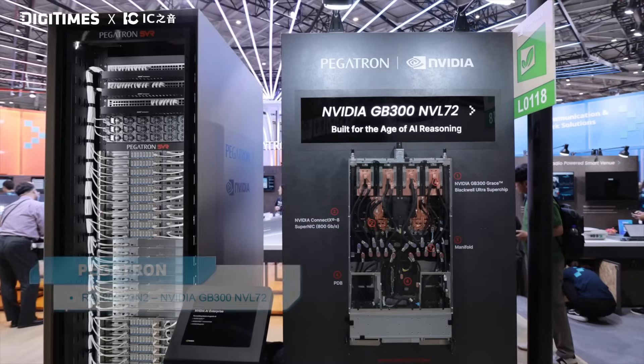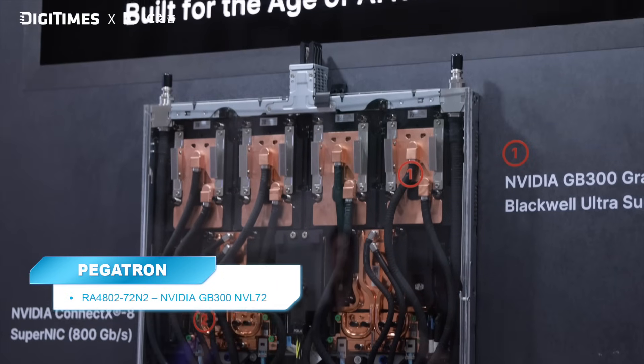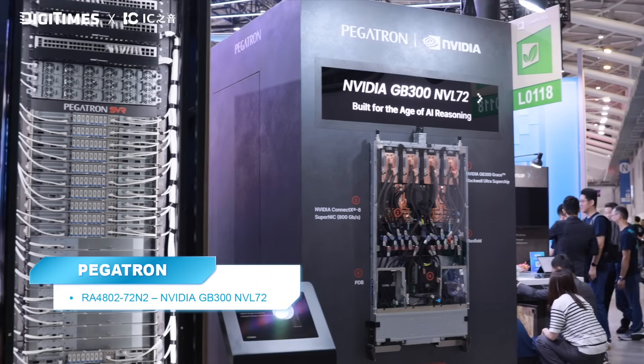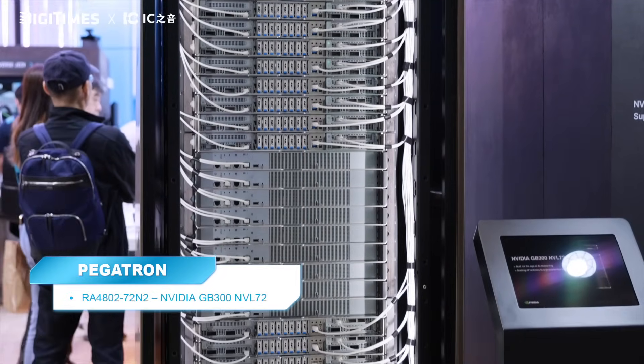We're very thrilled to see the GB300 at Pegatron's booth this year. Here with me is Andy Lin, AI Product Marketing Manager. We would like to know how Pegatron is partnering with NVIDIA, especially with the GB300. This year, GB300 is very much in focus in the market. Pegatron, being one of the ecosystem GB300 partners, co-designed with NVIDIA to have a fully liquid cooling solution on the GB300. We have the ability to do full rack system integration, from our design to factory shipment — Pegatron can deliver the total solution targeting the AI factory.